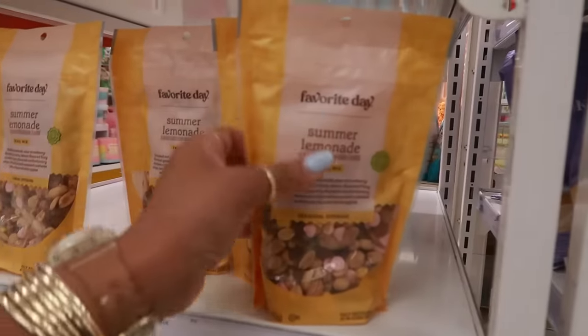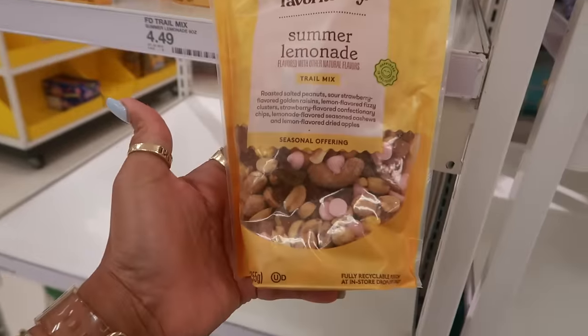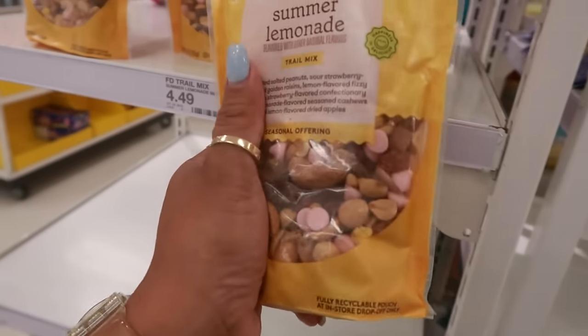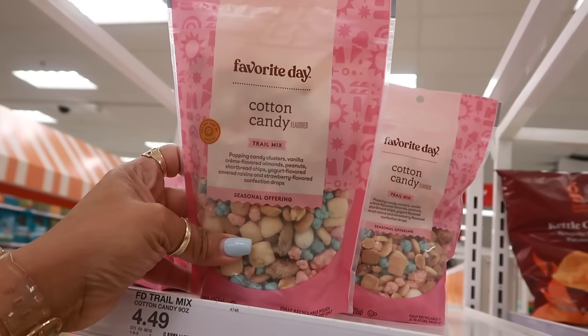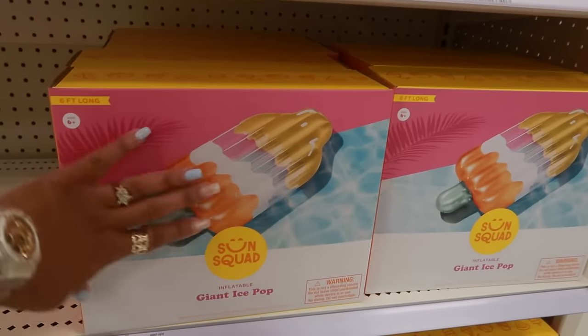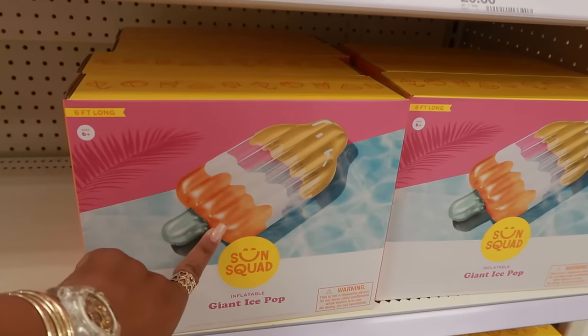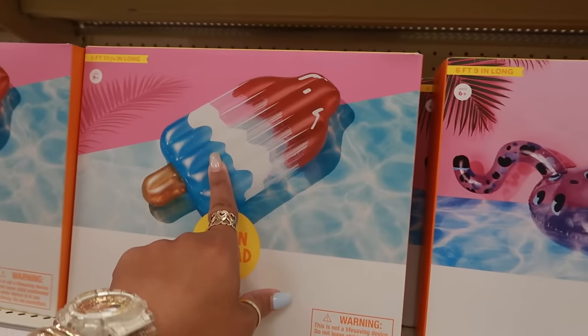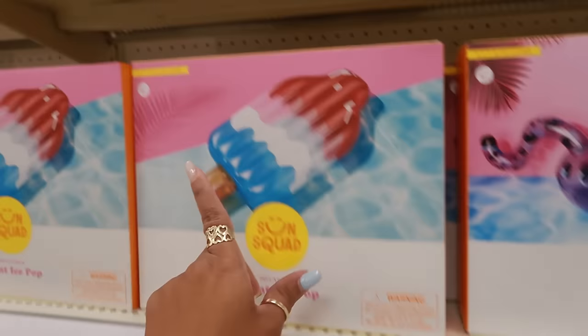Here's some summer lemonade trail mix — I bet that's good — for $4.49. They have a cotton candy mix too. They have lots and lots of inflatables! The giant ice pops are $20 — you can get the colorful one or the traditional look. This one is six feet long and this one is five feet.